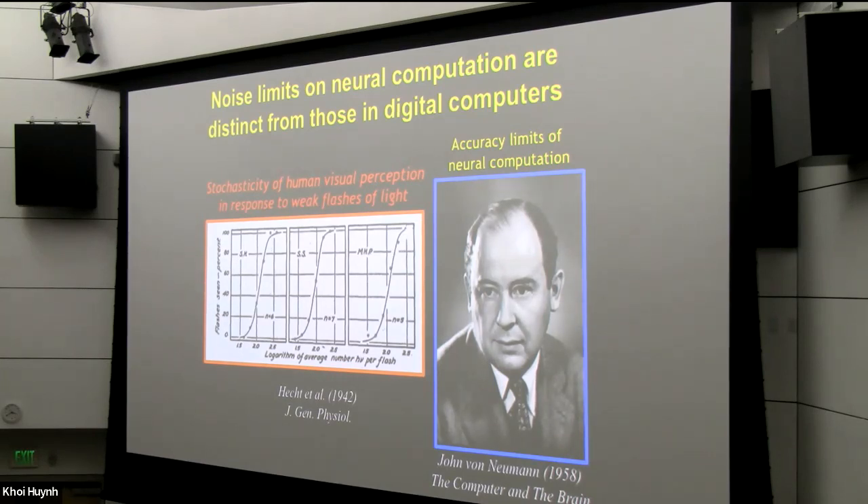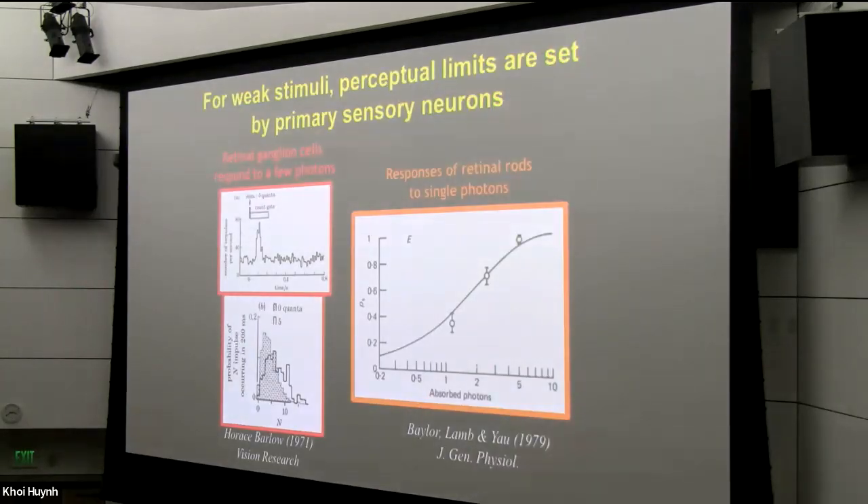Nonetheless, it was known fairly early on that the mammalian brain can, in the face of this neural noise, perform quite reliably. For example, it was known for weak flashes of light that humans could perceive in handfuls of photons, as shown by work as early as the 1940s. Subsequent physiological work showed that for weak stimuli, the limits on perception seemed to be set by the front-end primary sensory neurons that do the transduction between photons and electrical signals — shown in the rods in the retina, as well as the retinal ganglion cells that send downstream messages to the visual system.